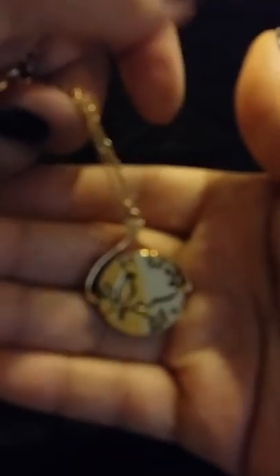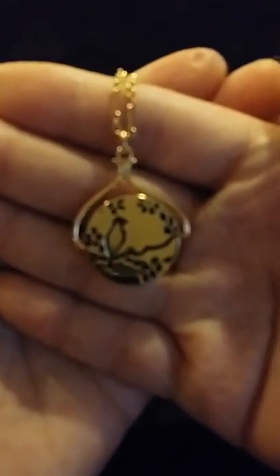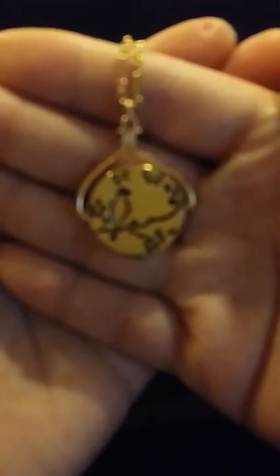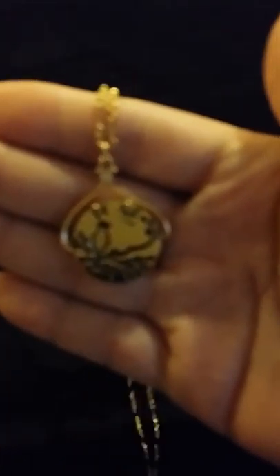This is definitely a customer favorite. I think maybe because it's so pretty, but yet it's something you could wear every day. And this necklace is only $38.